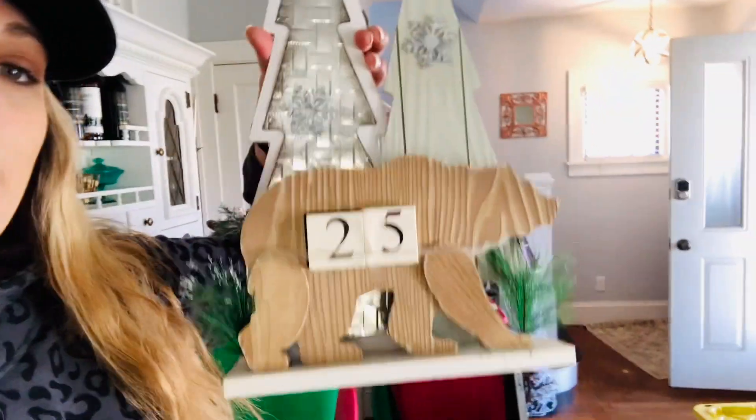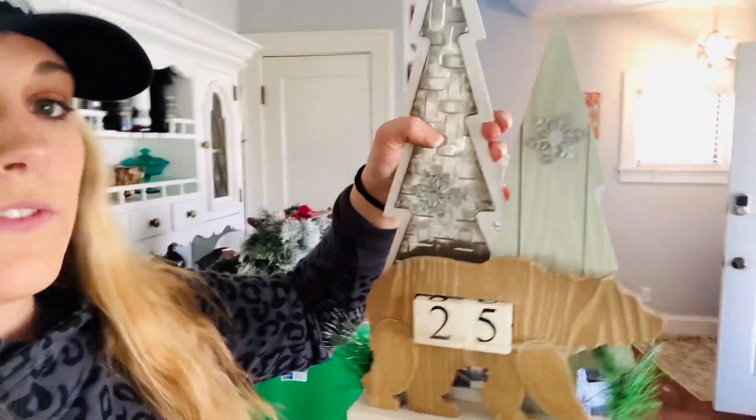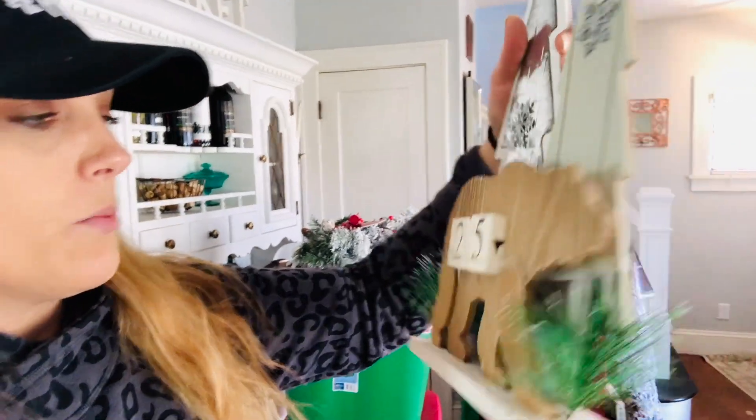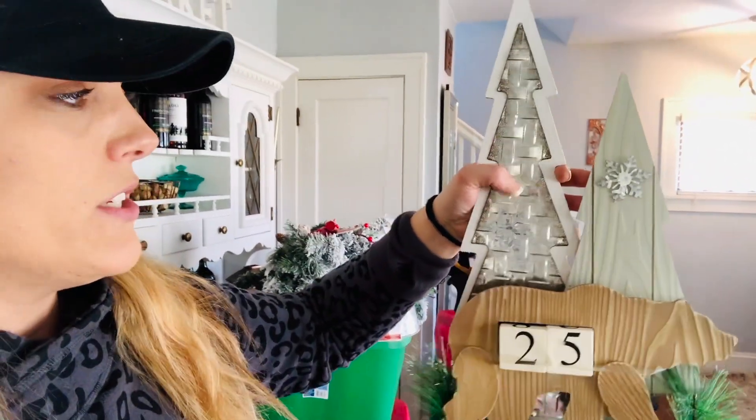Let me just run through the Walmart purchases. I forgot — I also went to Marshall's. For Walmart, I picked up this really cute bear countdown to Christmas. It's like wood with some silver metal and then numbers which you can count down. This also had one that was a reindeer, but the trees were a little more plain, so I went with the bear.